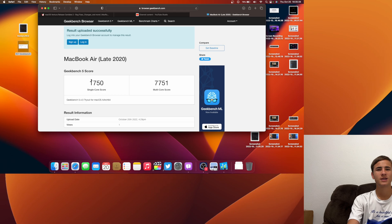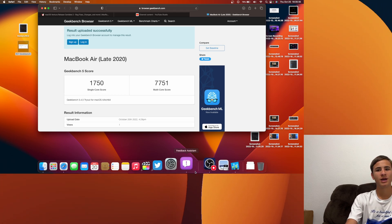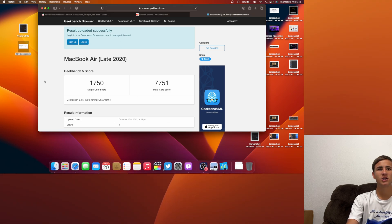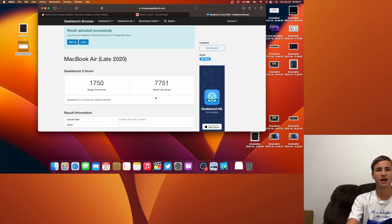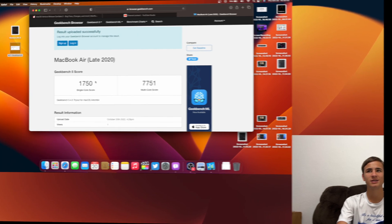Single core doesn't really matter since not many things only use one core anymore these days. If I were to run the test again it would be different. Geekbench scores don't usually tell the full story — it's only if there's a major jump where it tells the story. So it's always good to look at Geekbench scores to make sure that performance stays the same.